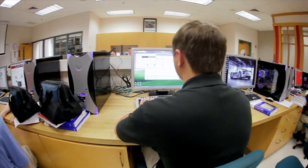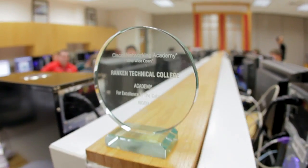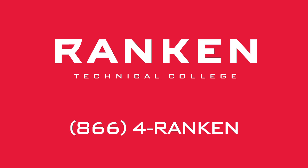As the information technology industry is always changing and new technology is always available, Rankin IT graduates have the unique opportunity to return to Rankin for many continuing education certifications, seminars, and even receive a bachelor's degree with an emphasis in management information systems.